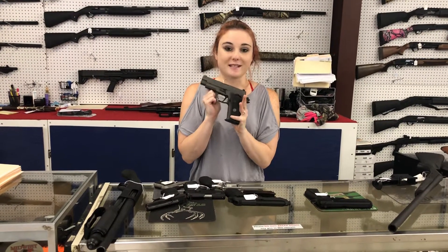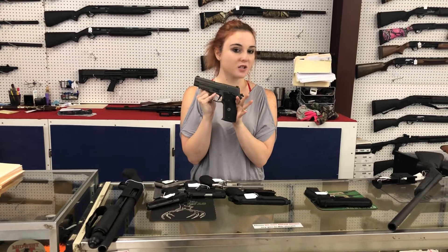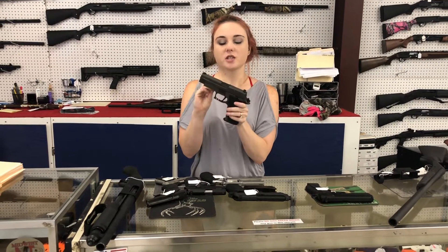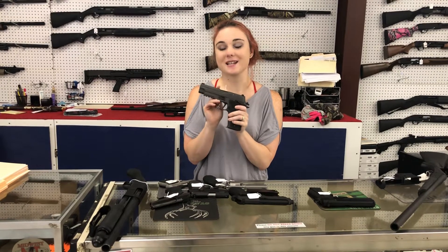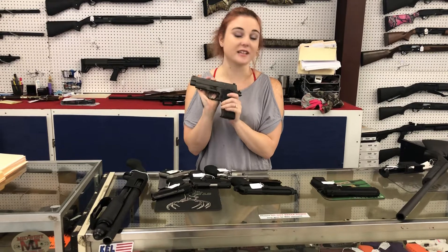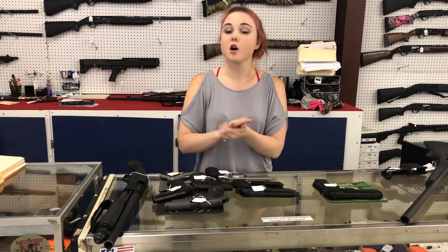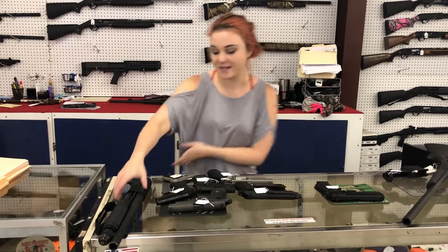For my SIG fans out there — I have a P226 Legion with her box and all of her extra goodies. She's 900 plus tax. Y'all know I'm a huge Legion fan — we own one personally. They are great guns. Definitely come in and look at that one. Call and pay for her over the phone because she's not going to make it all day.